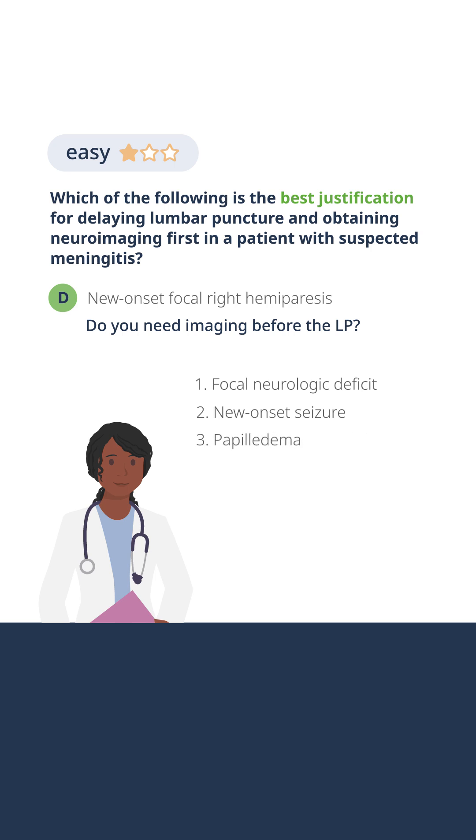Papilledema. Papilledema means increased intracranial pressure until proven otherwise, and that is coming from a mass — again, until we have imaging that says that it's not. If there's a mass lesion, there could be a pressure differential. We wouldn't want to LP that patient unless we have imaging.